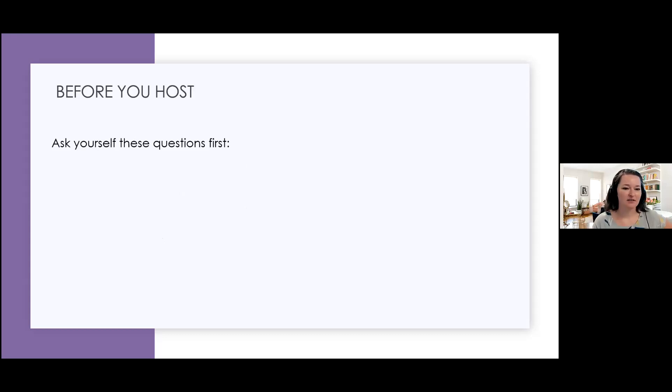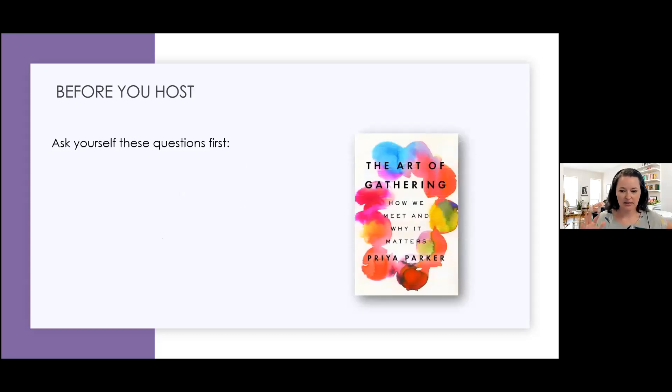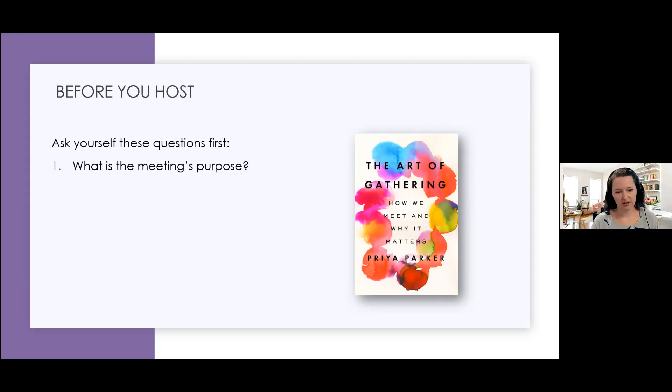Before you host, here are some questions based on 'The Art of Gathering' by Priya Parker. Before you meet, think about why are we meeting — what is the purpose? Because then you can design your entire meeting around that purpose instead of just coming up with an agenda. Who needs to attend and who does not need to attend? That's really important for not taking up people's time, but also because sometimes when you invite different people into the room, it changes the tone.